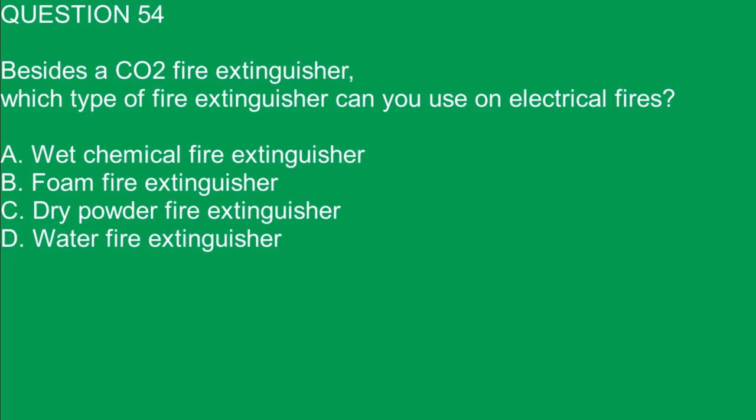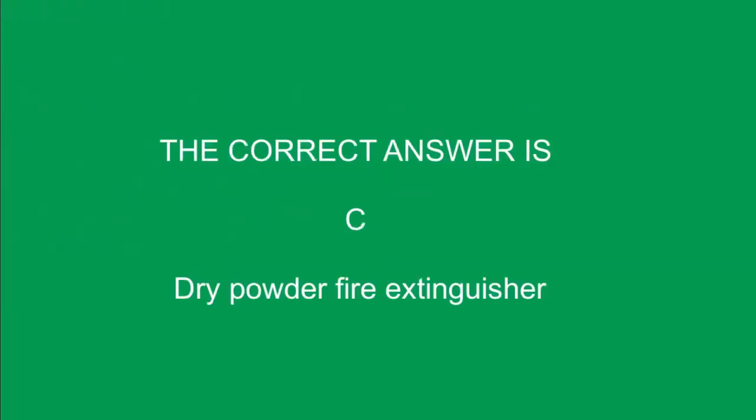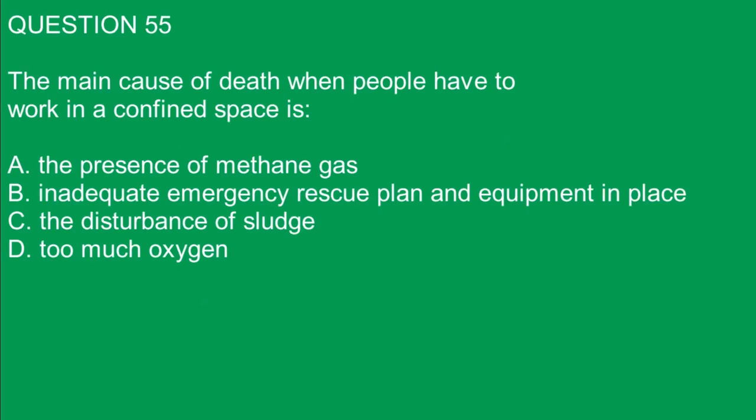Question 54. Besides a CO2 fire extinguisher, which type of fire extinguisher can you use on electrical fires? A. Wet chemical fire extinguishers. B. Foam fire extinguishers. C. Dry powder fire extinguishers. D. Water fire extinguishers. The correct answer is C. Dry powder fire extinguishers.